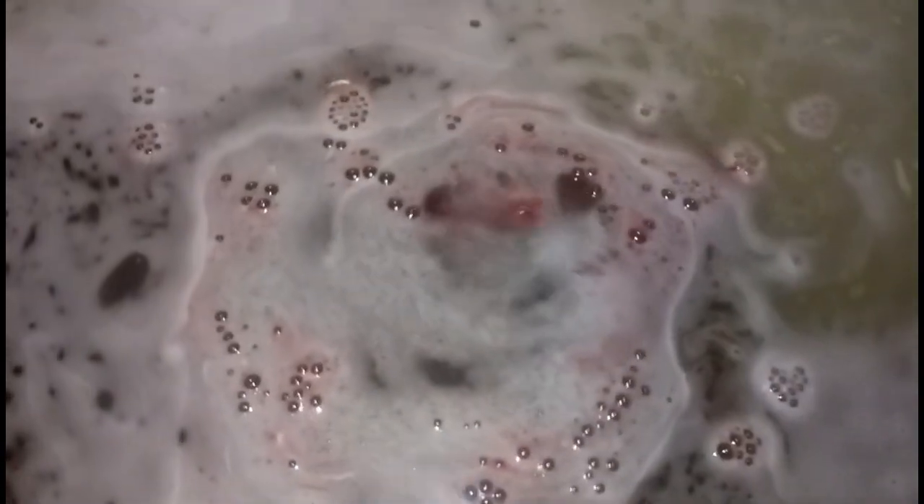I love the pretty red embeds shooting out. It smells delicious.